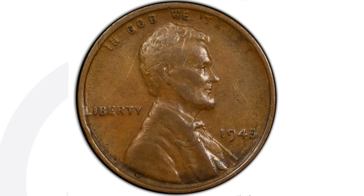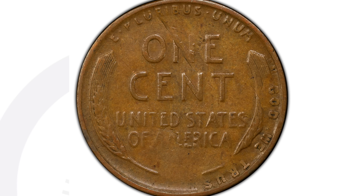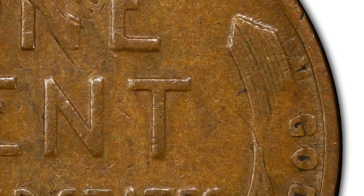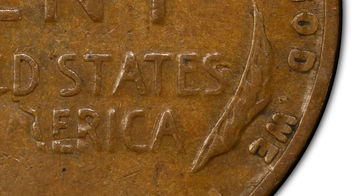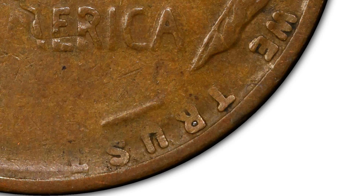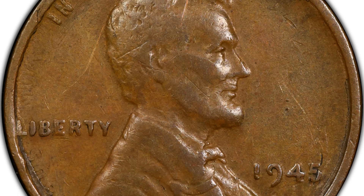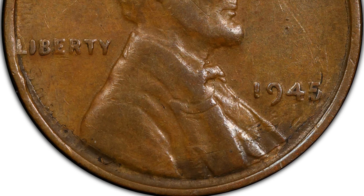Here's a 1945 wheat penny in pretty common condition — not rare at all. But this coin has a mint error that's easy to miss if you're not paying attention. On the reverse you can clearly see lettering from the obverse; the coin has been double struck with the design flipped over. Always inspect your coins carefully. This coin sold for $480 at auction.